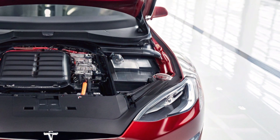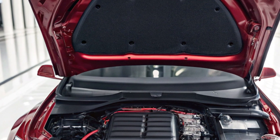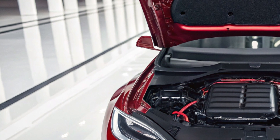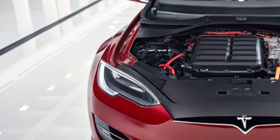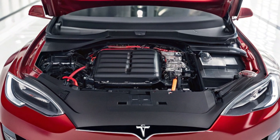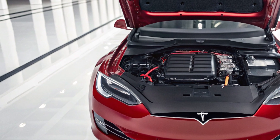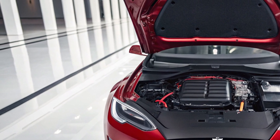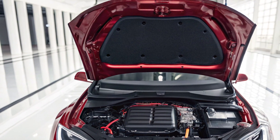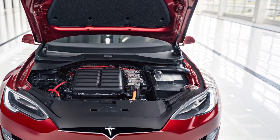If you think performance compromises comfort, think again. Inside, it's a spaceship — but with leather. The yoke steering has been refined: more intuitive, better haptic feedback. The 18-inch cinematic display now tilts, follows your line of sight, and boasts a new AI co-pilot mode that learns your driving style and literally adapts the cabin to your mood. Aggressive driver? Ambient red lights and bass-thumping acoustics. Casual cruise? Soft blues and acoustic chill. Your car just became your vibe.